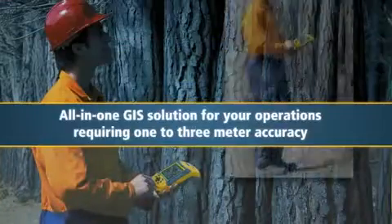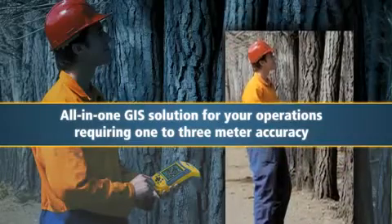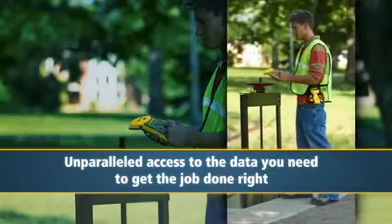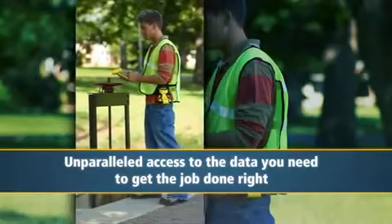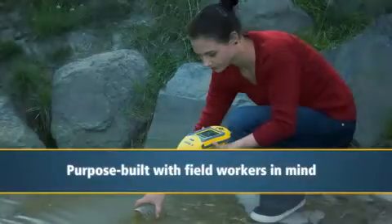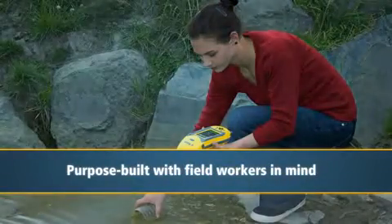The GeoXM is the ideal all-in-one GIS solution for your operations requiring one to three meter accuracy. With the same flexible storage and connectivity options as the GeoXH and GeoXT, the GeoXM gives you unparalleled access to the data you need to get the job done right. Easy to use and adaptable, the GeoXM is purpose-built with field workers in mind.